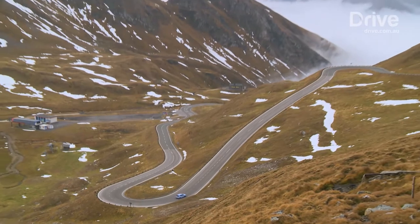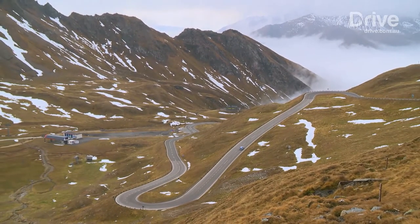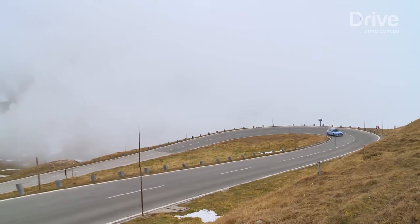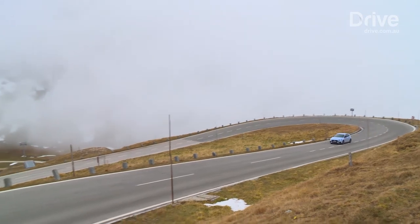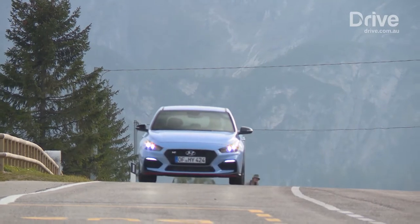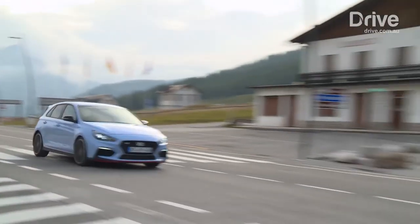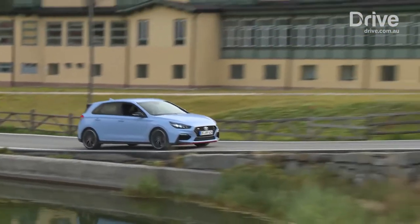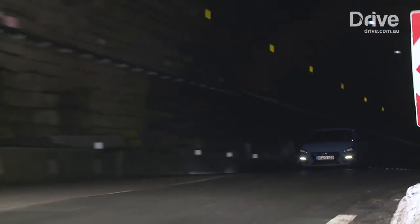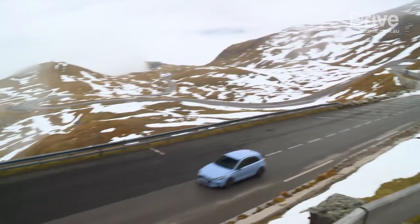The Grossglockner High Alpine Pass, as it is officially called, is the highest paved road in Austria and considered one of the greatest driving roads in Europe, alongside the iconic Stelvio Pass in Italy and the colder Turrini north of Monte Carlo in the French Alps. It was first opened in 1935 and on its second day of operation hosted an international motor race, a sign of its stature and things to come. It's a 48 kilometre stretch of sinewy tarmac that rises to two and a half thousand metres above sea level.